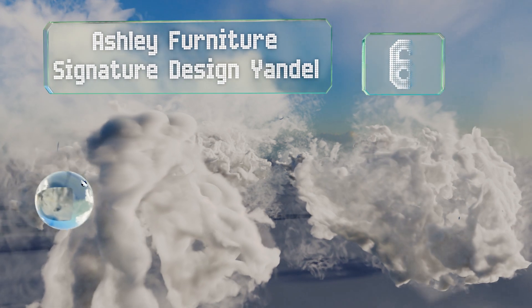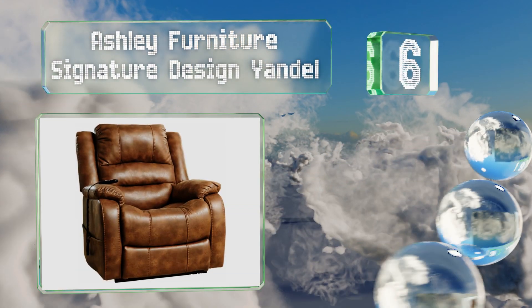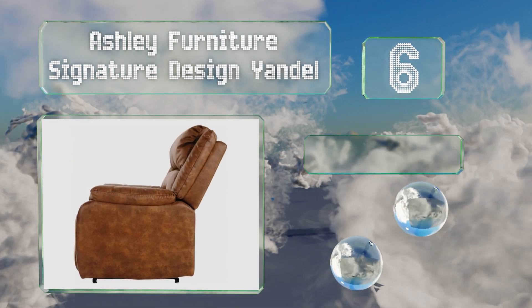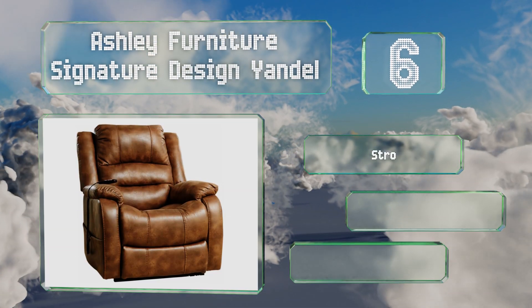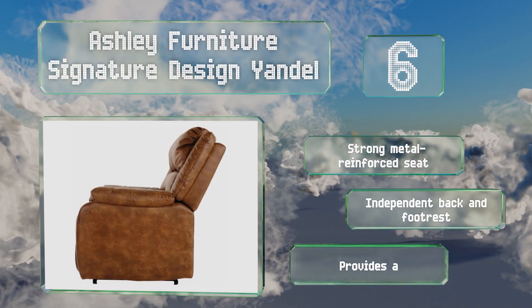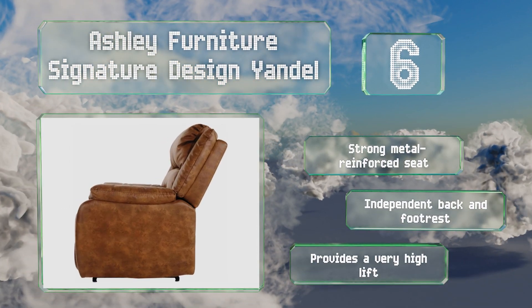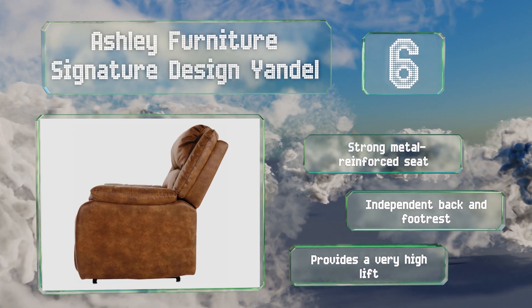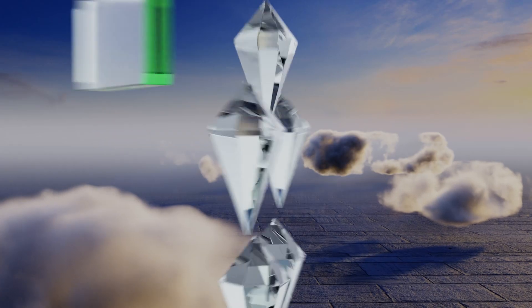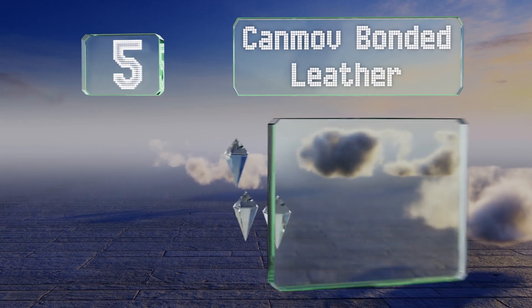Moving up our list to number six, the Ashley Furniture Signature Design Yandle looks like genuine leather but it's actually a poly fiber, so you get the aesthetics without the hefty price tag. It comes with all the tools needed to put it together and when assembled it fits through 30-inch doorways. It's equipped with a strong metal-reinforced seat and independent back and footrest controls, and it provides a very high lift.